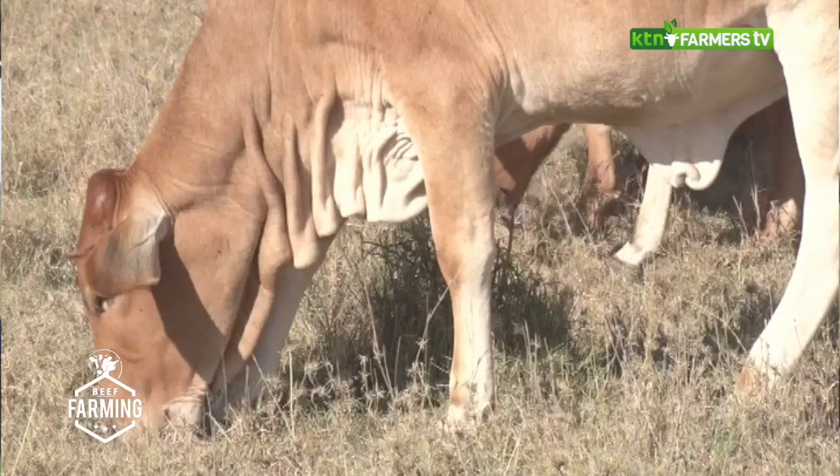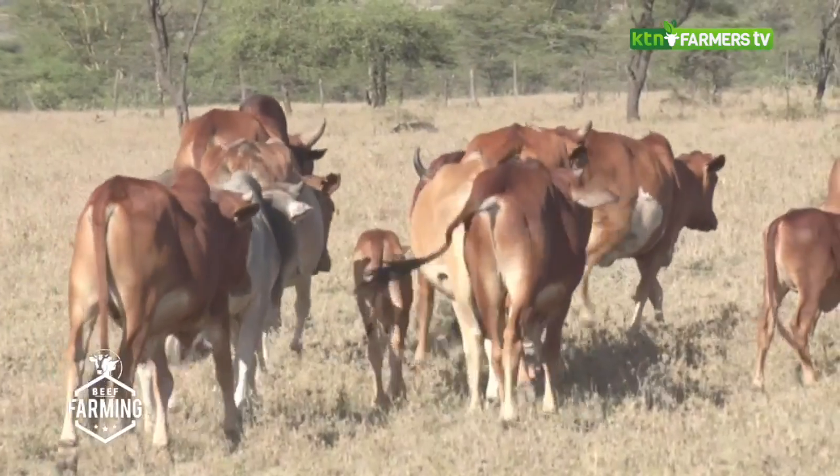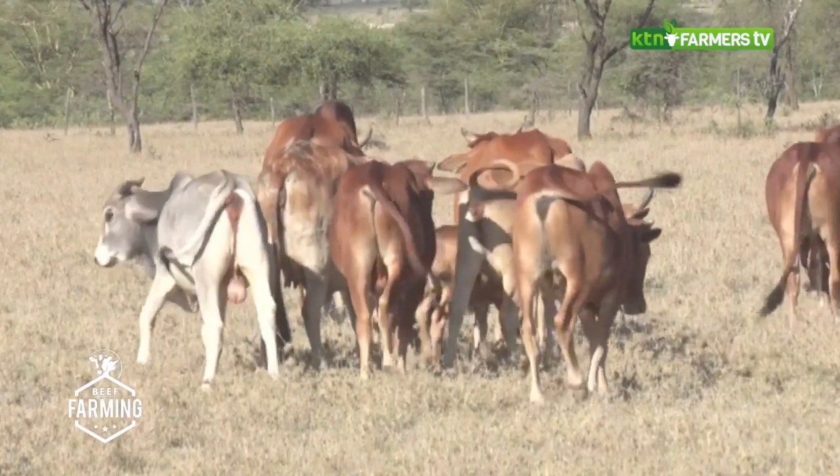Paul Keshe is a young beef farmer and trader at Awasongiro. Despite the lack of rains, he has been able to maintain a healthy herd.